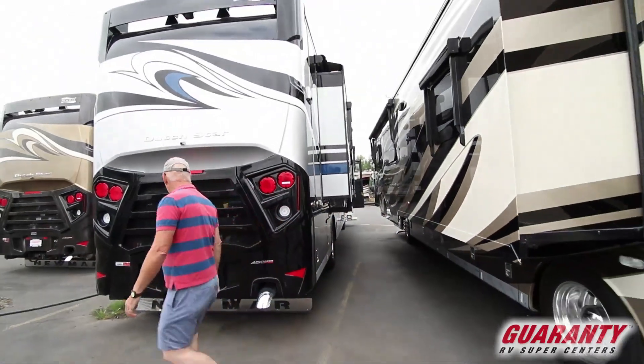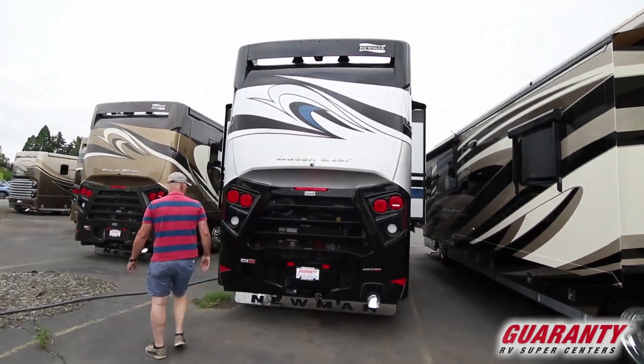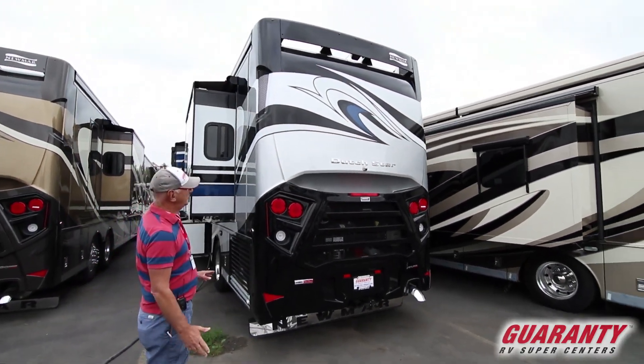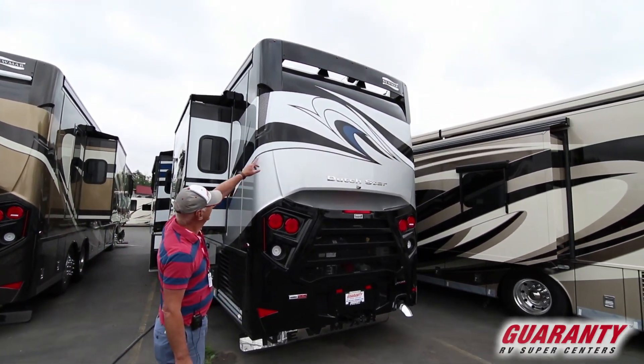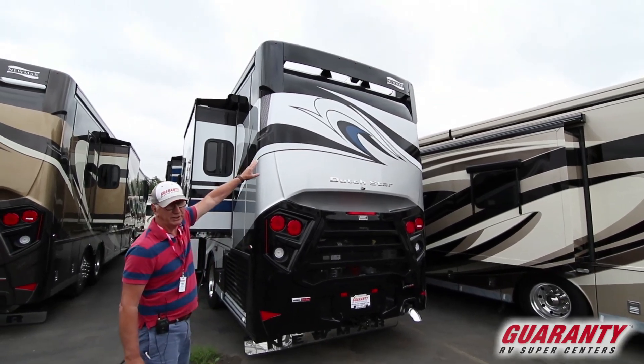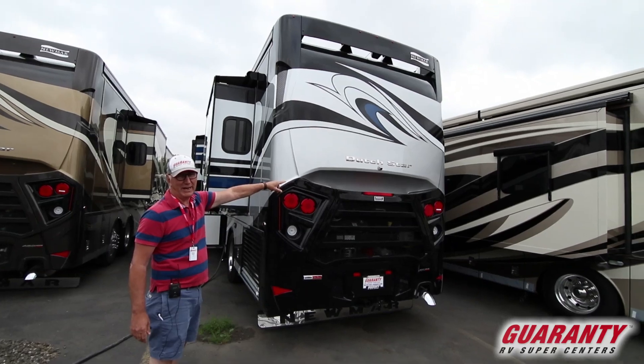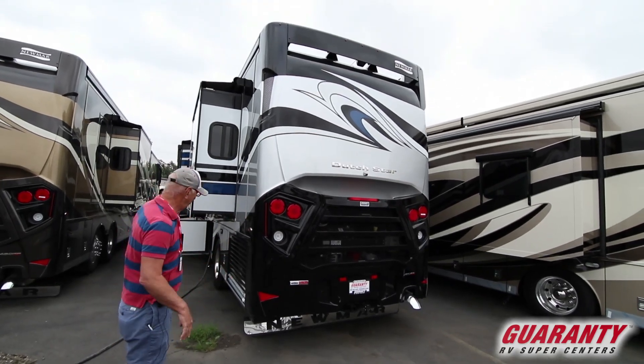Going down the road, 450-horse Cummins. Look at the beautiful LED lighting. This one has the 360-degree cameras. At the top underneath the wing you'll see the backup camera, and below it one of the four 360-degree cameras, so you have a bird's eye view as you look around the coach.